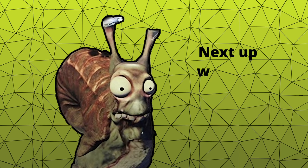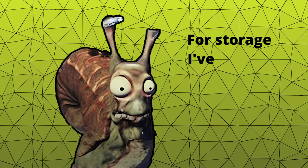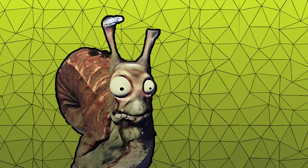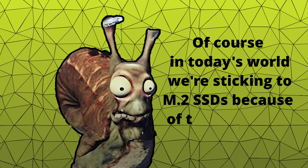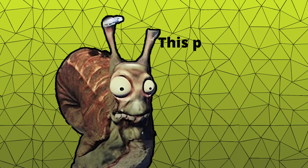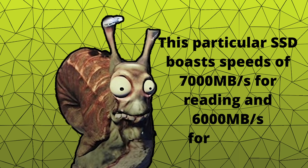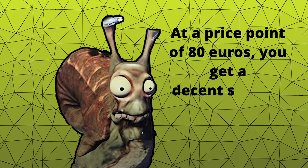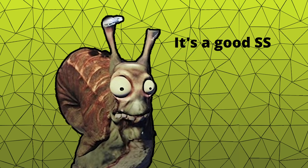Next up, we have something for storing data: the SSD. For storage, I've chosen the Kingston KC3000 with a capacity of 1TB. We're sticking to M.2 SSDs because of the incredible speed they offer. This particular SSD boasts speeds of 7,000 MB/s for reading and 6,000 MB/s for writing. At a price of €80, you get a decent storage solution with a durability of 800 TBW.